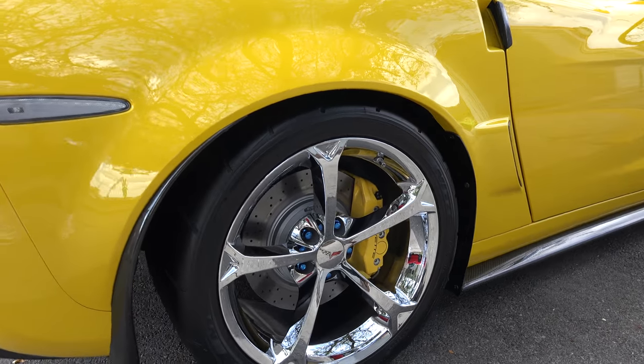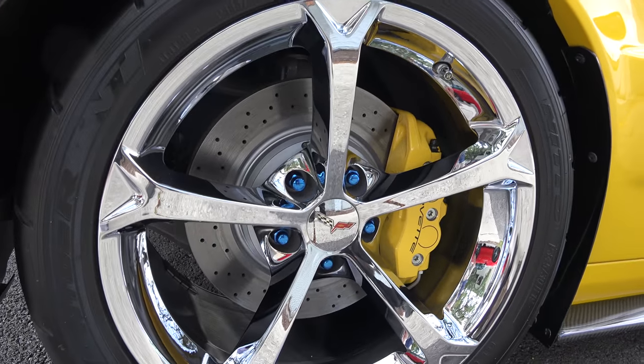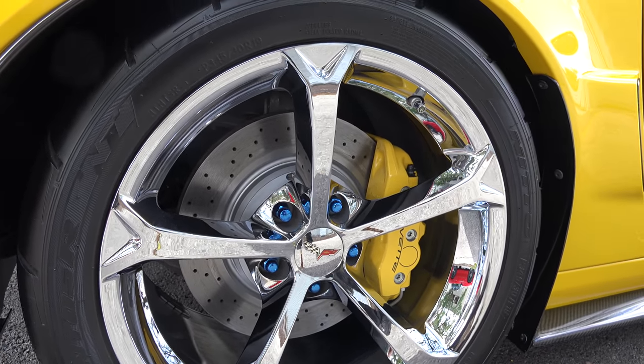These rims are really nice. It's a factory Grand Sport rim with a DOT drag radial tire and a big Z06 brake package.